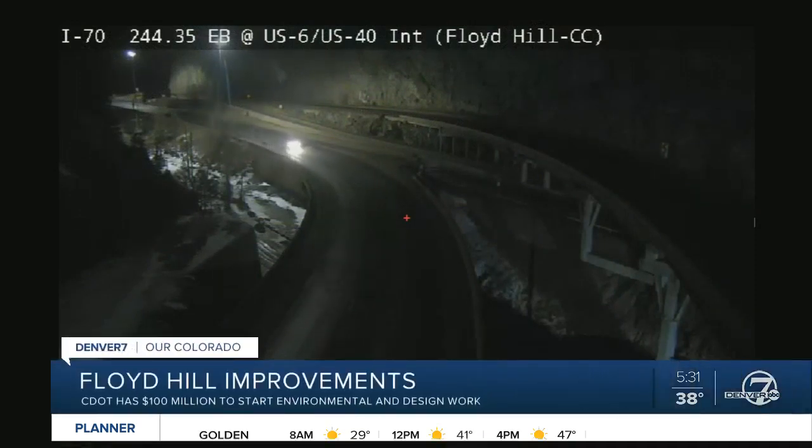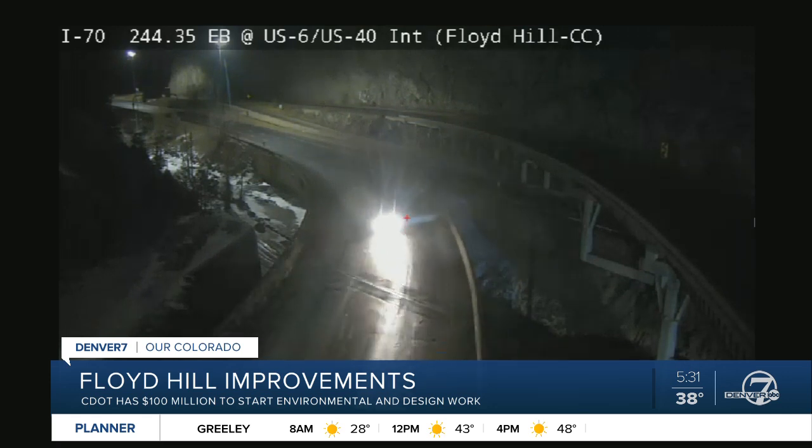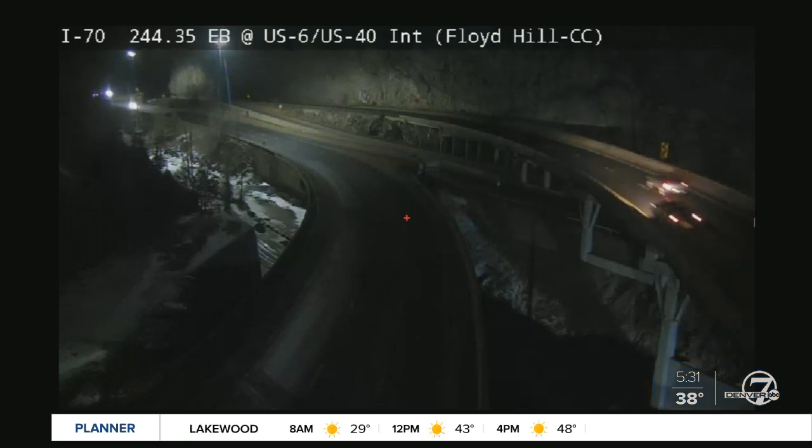We all know what a nightmare certain stretches of I-70 can be when heading to and from the mountains. We take a live look from I-70 near Floyd Hill right now, which CDOT calls one of the most congested areas along the corridor. But CDOT is looking at ways to ease some of that traffic. Denver 7's Micah Smith is live for us this morning — CDOT says they finally have some money to take action.